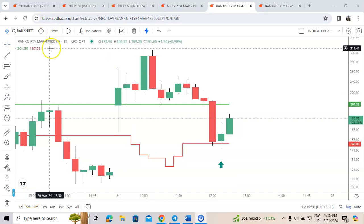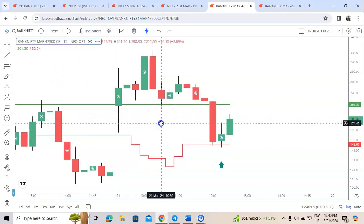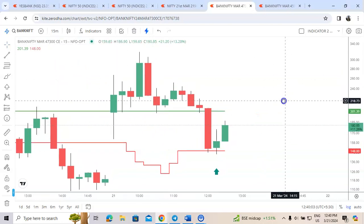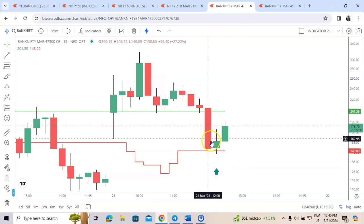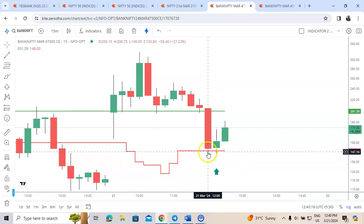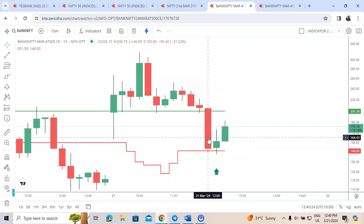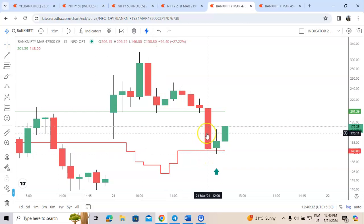Hello friends, you are watching the 47,300 call option. You can see our first rule: the green line was touched. Next, the price traded below in this candle — the price traded below the channel, it was below the red line. Even a small wick is considered. After that, this red candle closed above the red line, meaning it has entered the channel. So rules one, two, and three are completed.